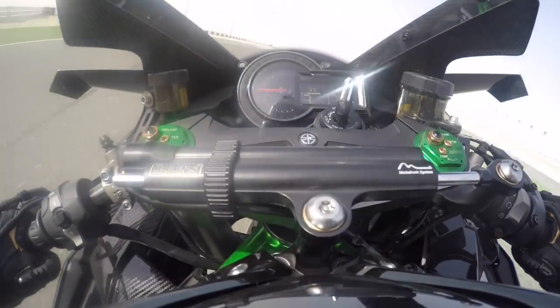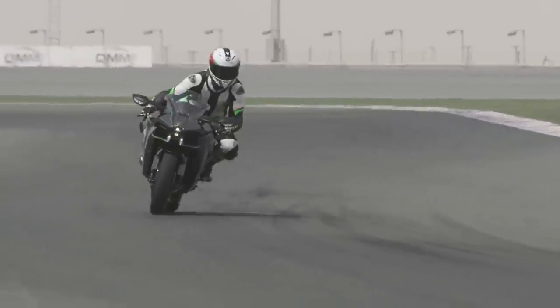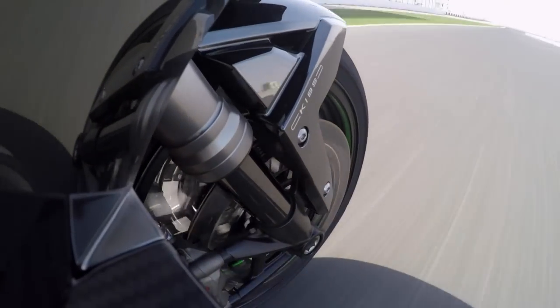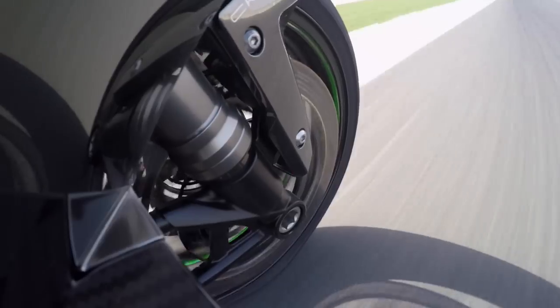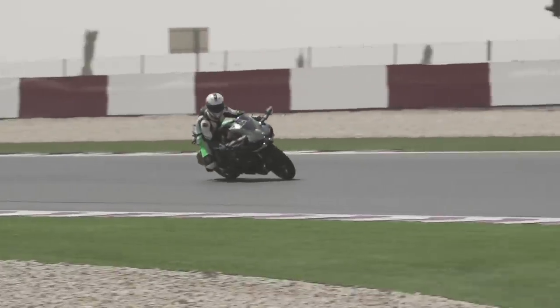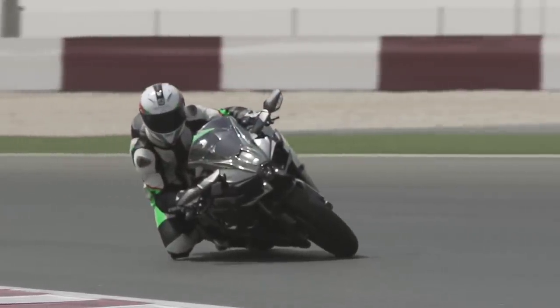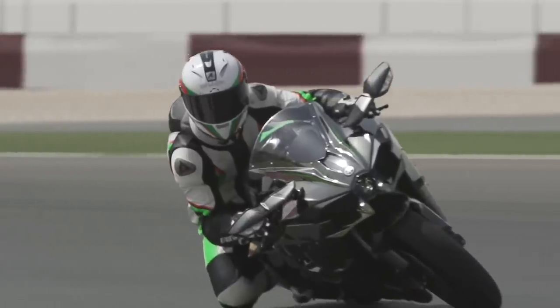A heavy handful of front brake confirms you won't need anything more powerful than the Brembo Monoblox fitted to the H2. Even in 33 degree heat, the brake pads didn't fade despite the bike's relatively hefty 238 kilo wet weight and Los Al's numerous heavy braking zones. After getting to grips with a relatively abrupt throttle response, the H2 can be flogged around the track at a mind-boggling pace. It has 200 horsepower and bucket loads more torque than any inline-four superbike out there, so expect lots of power wheelies and lots of power slides.